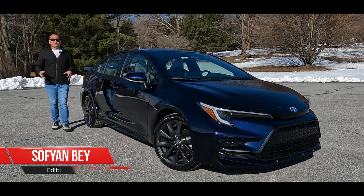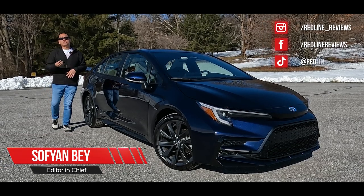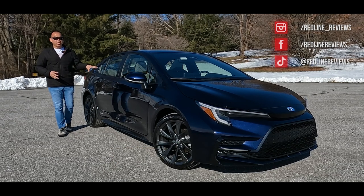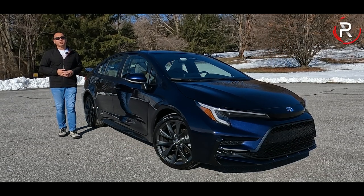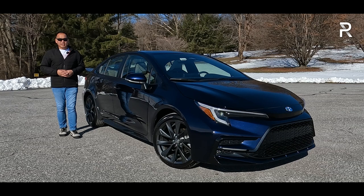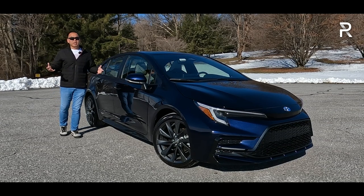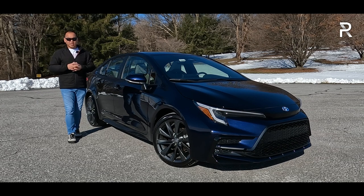For nearly the last 60 years, the Toyota Corolla nameplate has been an intricate part of the compact family sedan segment. When Toyota introduced the all-new 12th generation back in 2019, it really raised the bar on what I expected a Toyota Corolla to be in terms of a compact, mainstream family sedan.